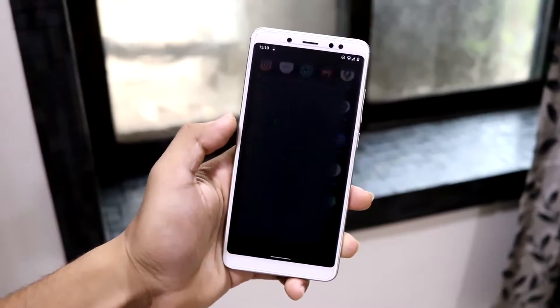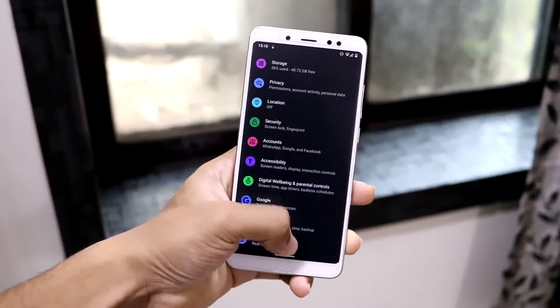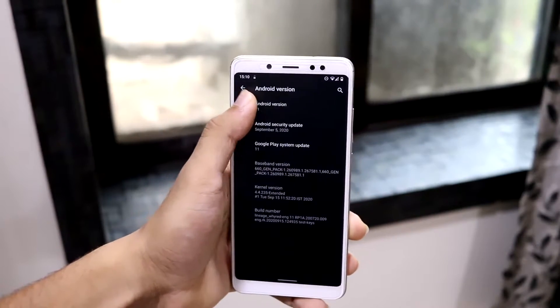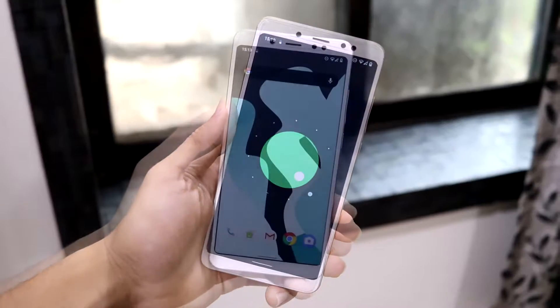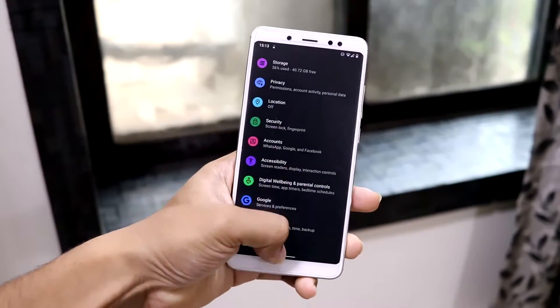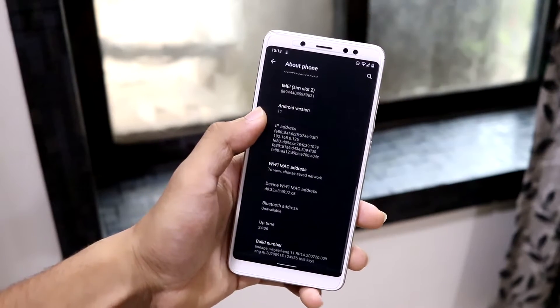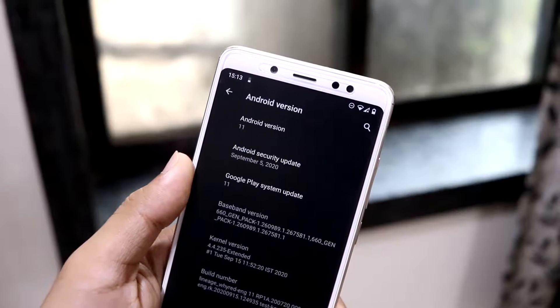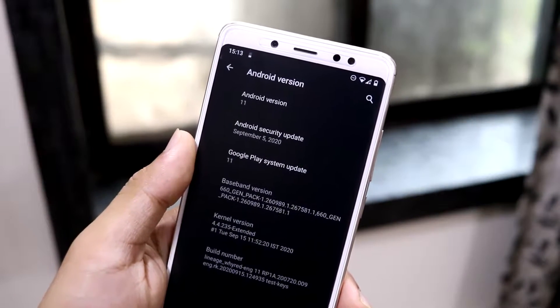Hey guys, in this video we are going to take a look at the first Android 11 ROM for the Redmi Note 5 Pro, also known as the Redmi Note 5 AI. This is LineageOS 18, which is the first Android 11 based ROM for this device. Let's take a look at the About Phone — it says Android 11, with an Android security update of September 5, 2020.